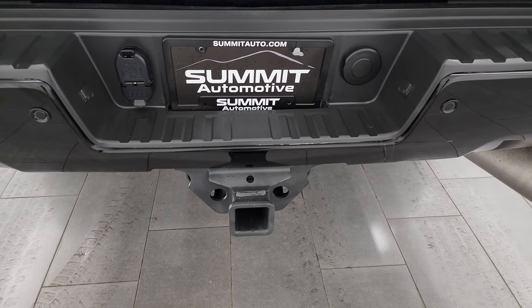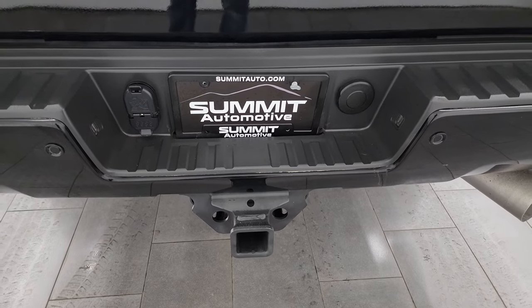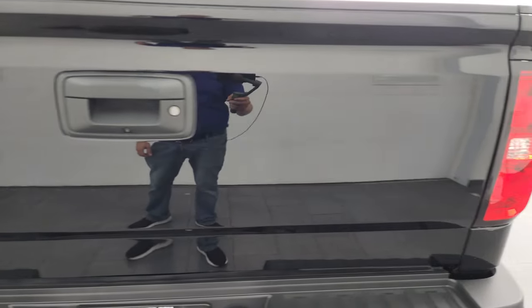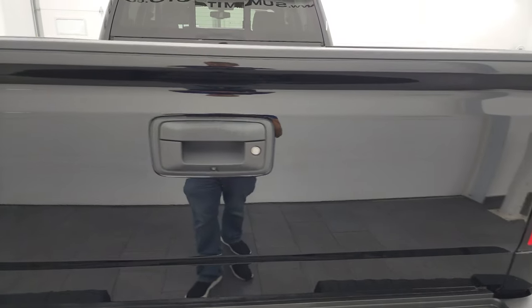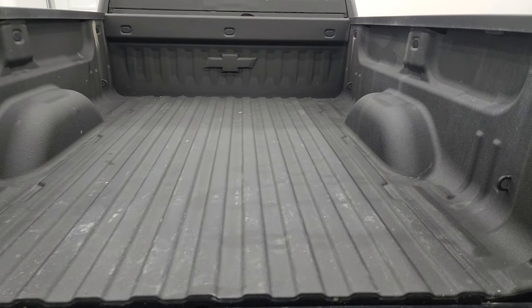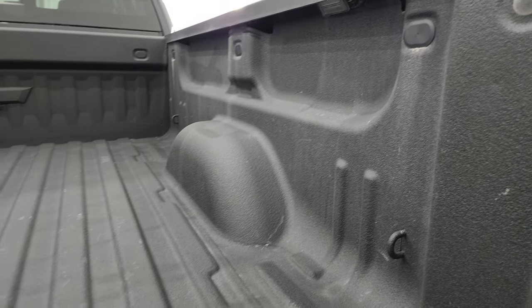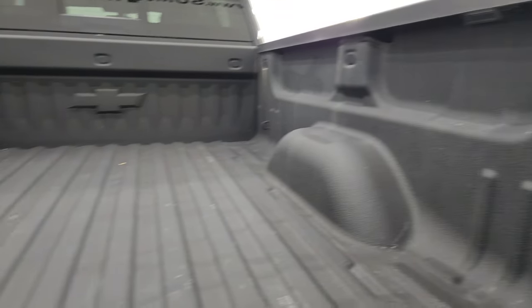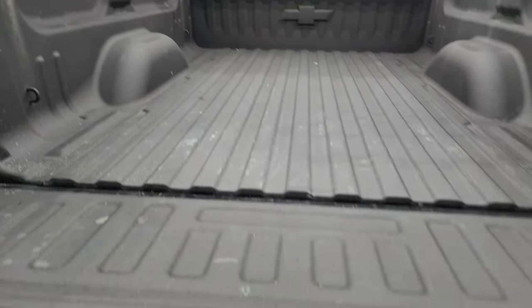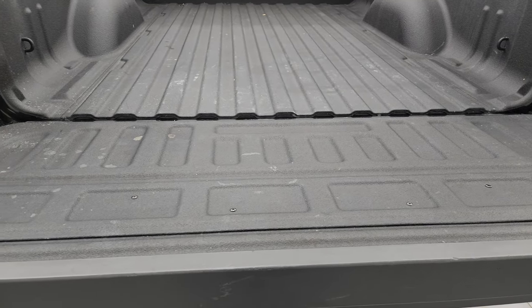The rear bumper is in great shape with rear bumper steps and backup parking sensors. It has a full towing package including a receiver hitch, four-pin and seven-pin wiring. The tailgate is in really nice condition — no dents or dings — looks like it's been debadged. You also get a spray-in bed liner and LED bed lights, and that spray-in liner carries onto the tailgate as well.